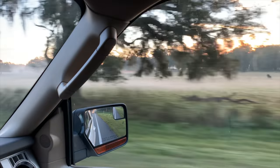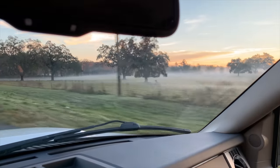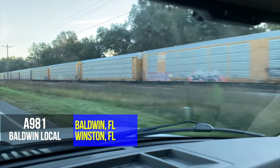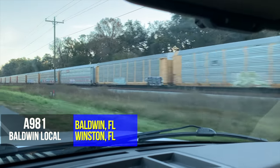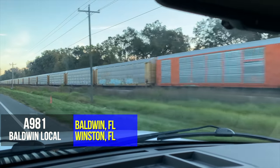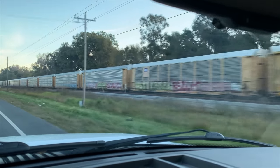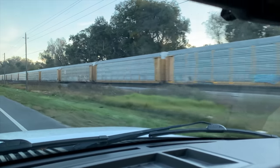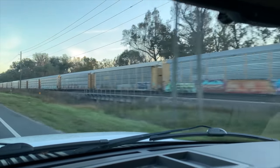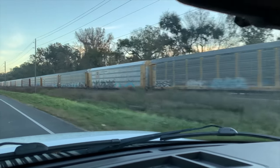A light fog has set down over the cattle ranches as we near Ridge Manor. At St. Catherine, a southbound surprises me — the radio was turned down so I missed hearing the Bushnell defect detector. It was A981, the Stark Local A781 on an alternate schedule, not going to Stark either. He had made a beeline out of Baldwin straight for Winston Yard at Lakeland. He was sizable too — 680 axles. This was a special train.